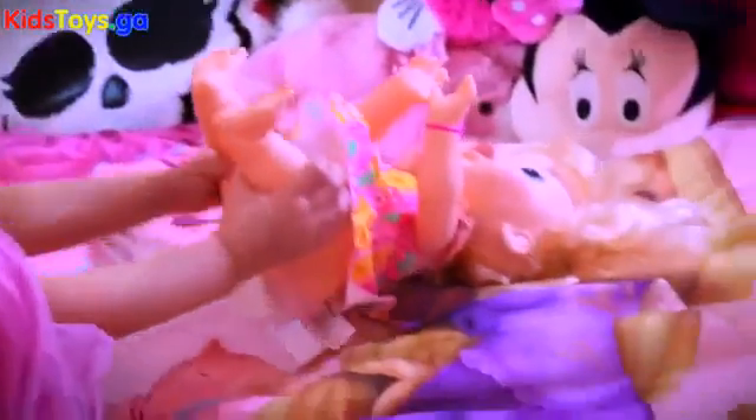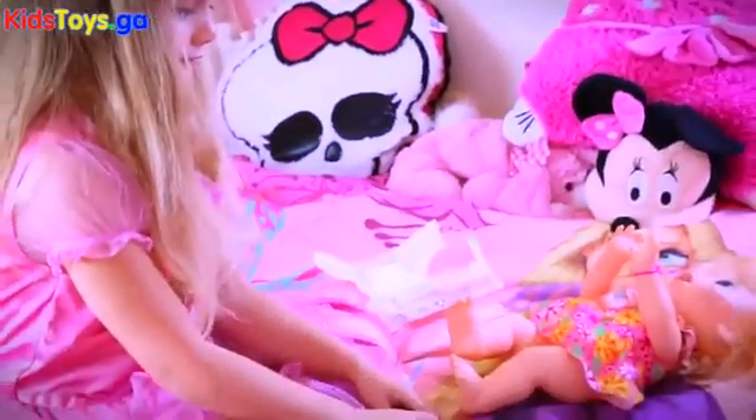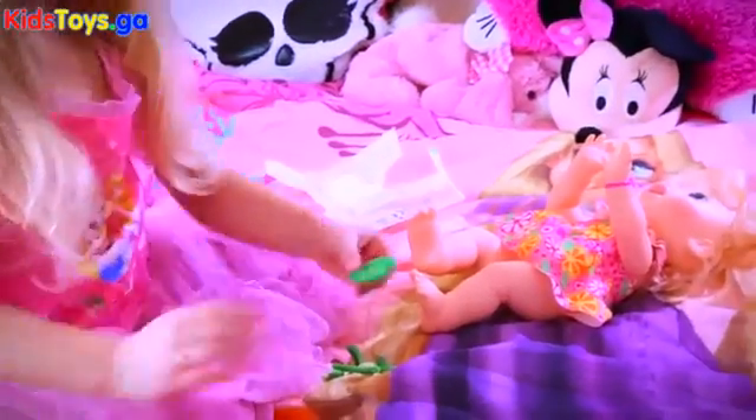Eww! She pooped again! Oh my goodness. Whoa, that was a big one. That was a really big one. That is so funny.